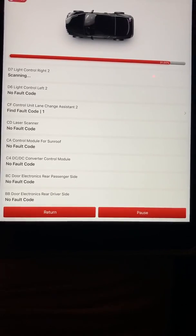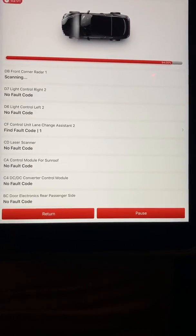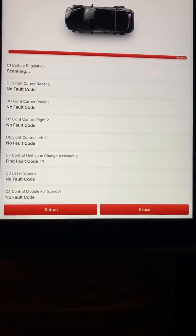D6 light control left 2: no fault code. D7 light control right 2: no fault code. DB front corner radar 1: no fault code. DC front corner radar 2: no fault code.